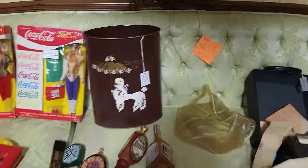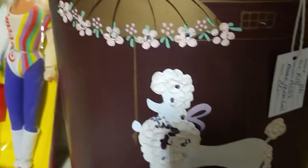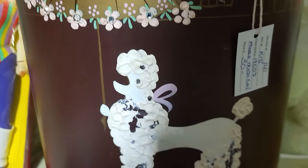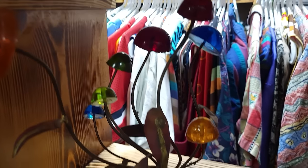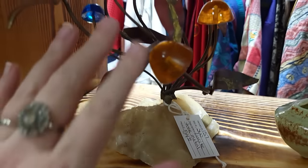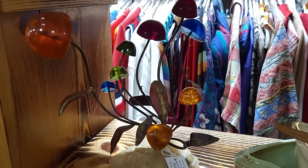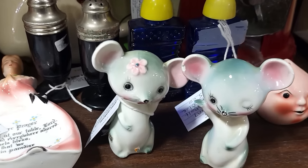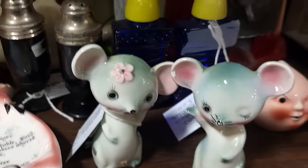I do love a trash can — look at the bling! She's got rhinestones, she's missing a few on the parasol — $30 for that trash can. Look at the lucite sculptural mushrooms with the brutalist leaves in there — $54.99. I've never seen a piece like that.